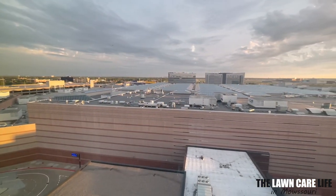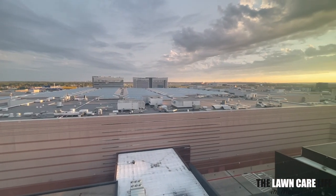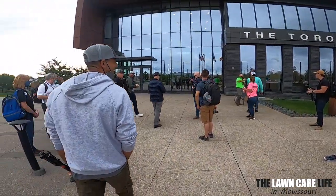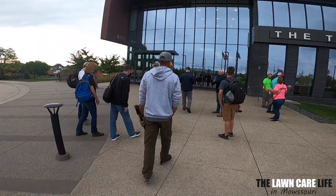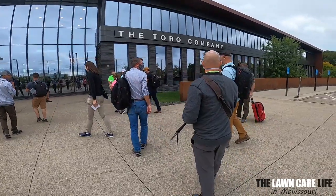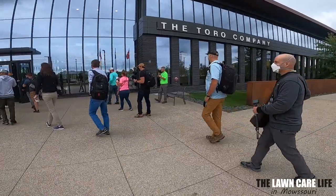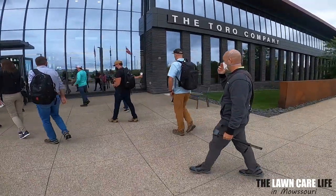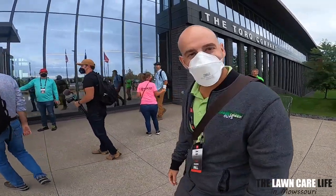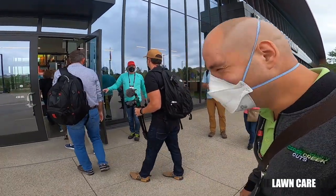Good morning, Minnesota! Looking out the window here at the hotel. About to hop in the bus and head to Toro. We're ready — let's do it. You ready to see some Toro stuff? Oh yeah. What about you? I'm ready. What about you guys? Are you ready? You better be.